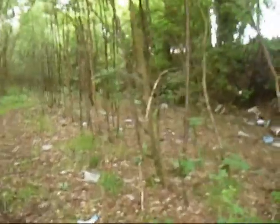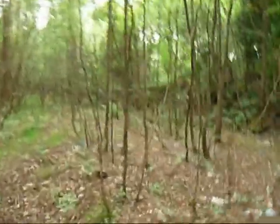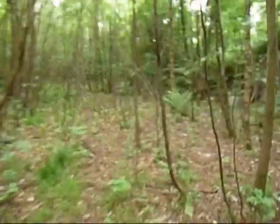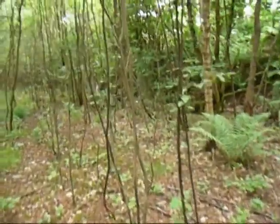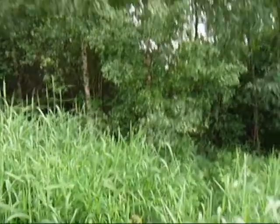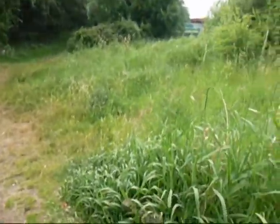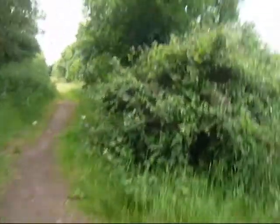This bit might be possible to cycle through for a short stretch — or not. A lot of undergrowth here, a lot of trees. Quite an intense walk through that undergrowth, but we've found something that slightly more resembles a footpath, so we're just going to carry on along here and see where this takes us.